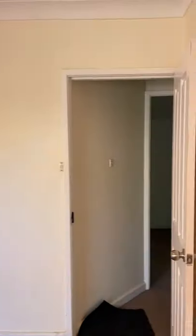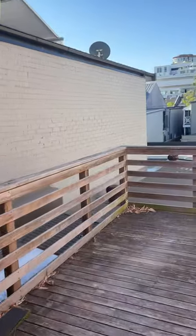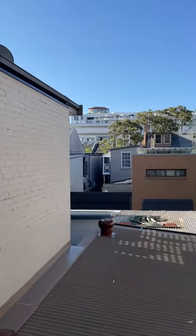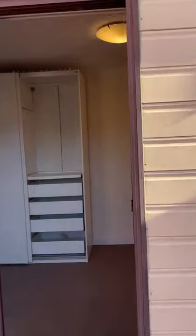This is the fourth room. You have access to a balcony.